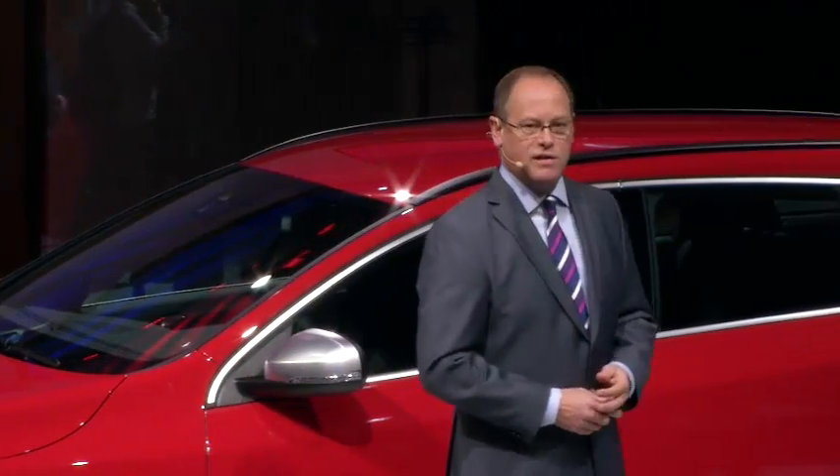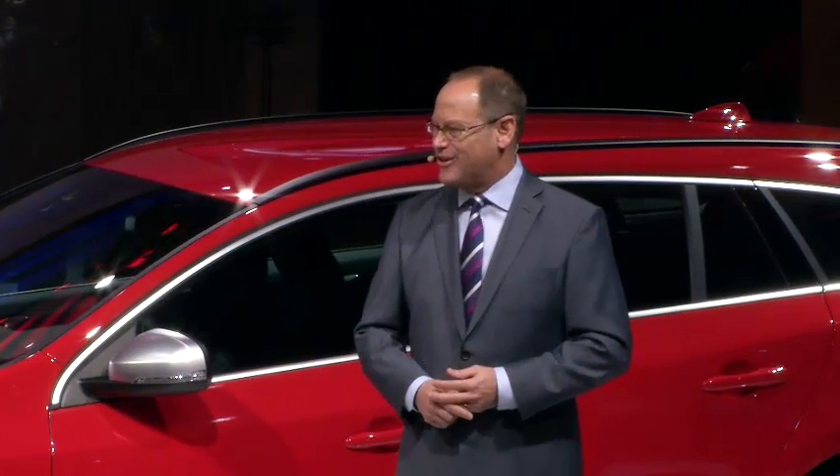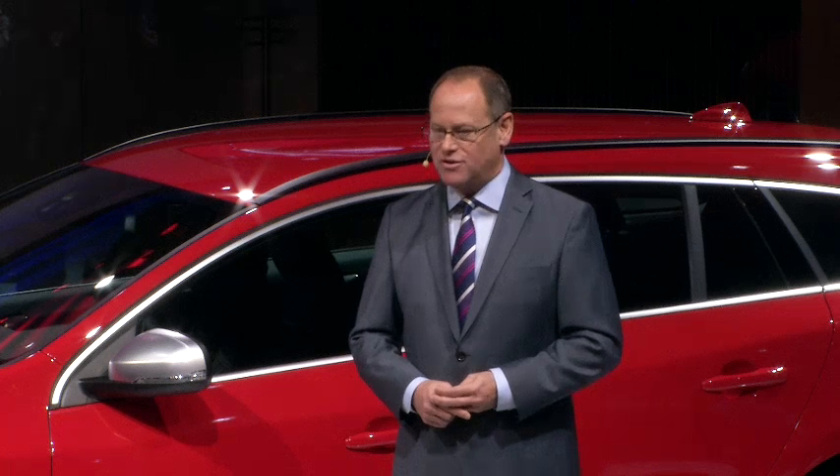So we want to thank you for being with us today and we encourage you to take a closer look at these great new cars. Thank you very much.